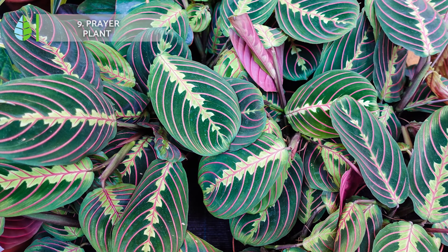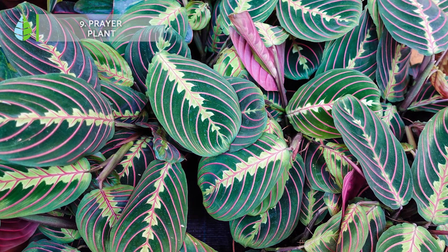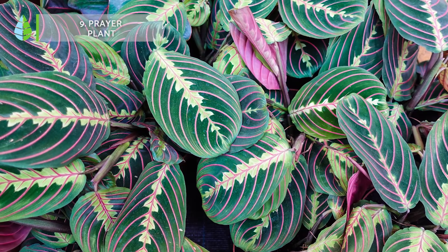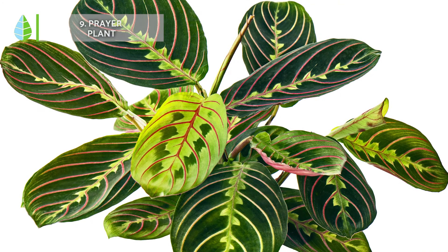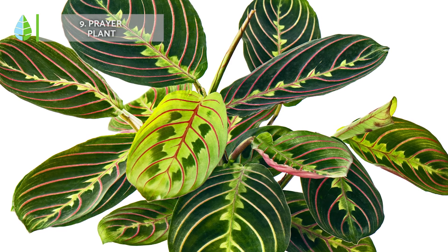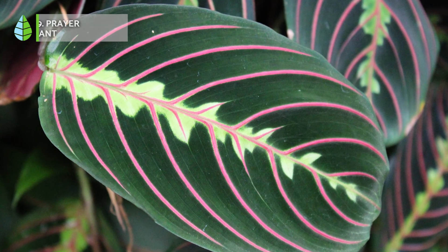Prayer plant. It takes its name from its ability to close its leaves slightly at nightfall. To show off its intense colors in different shades on its leaves and nerves, it needs a lot of natural light and certain humidity.